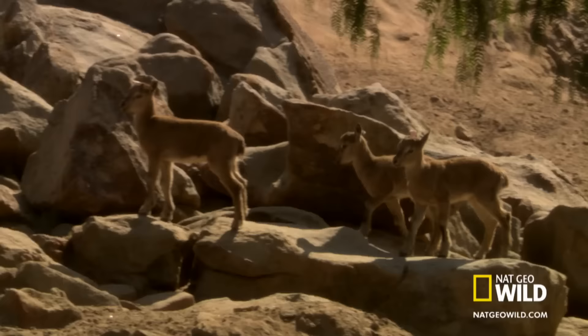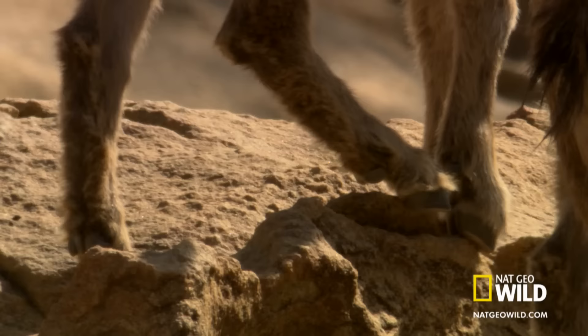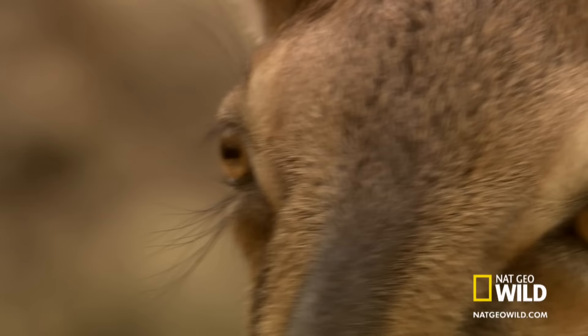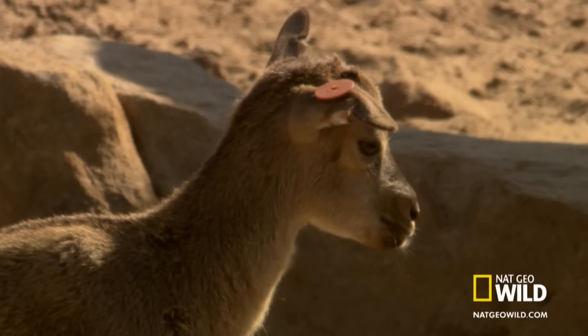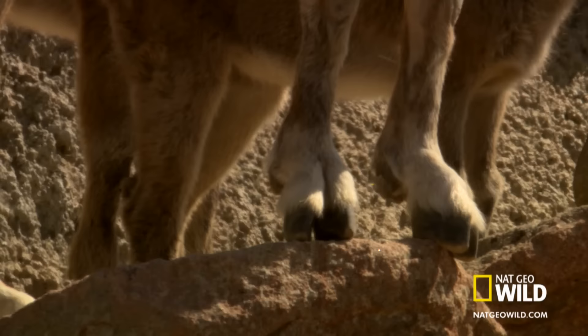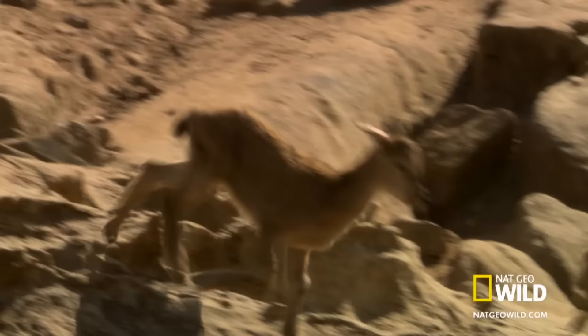Oh — everyone, stop. Stop here. Okay. You feel that? Can you feel that? Feel the rock. Be the rock. I don't get it. Be the rock! Yes, sir. Good. And dismount.